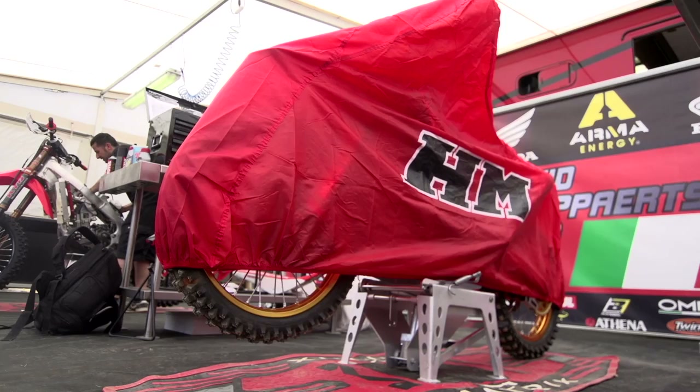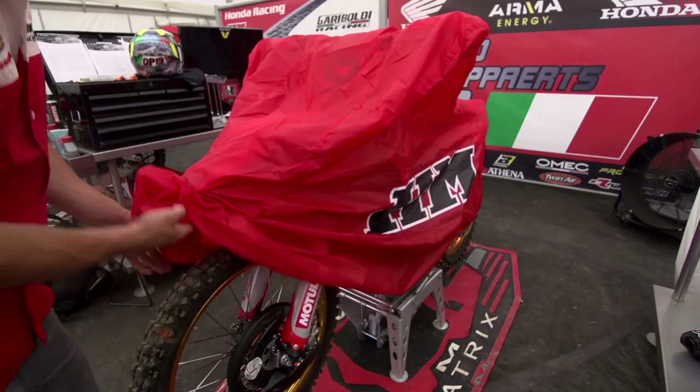Hello everybody. I am Davide Filippa of the Gariboldi Honda Racing Team and I present my bike for the Maggiora race. It's an unbelievable bike and we'll see it now.